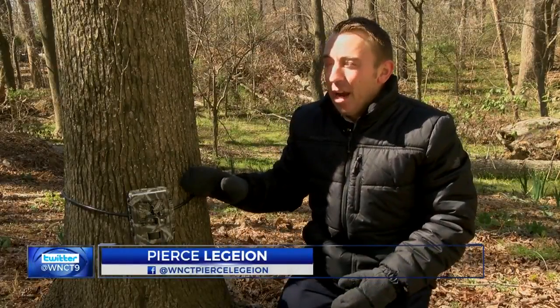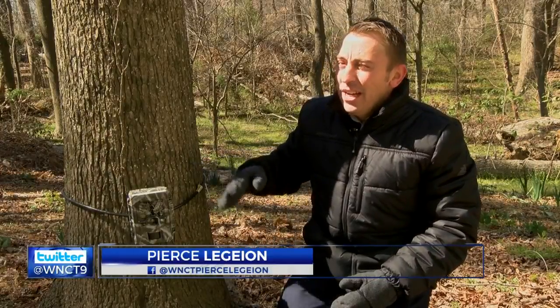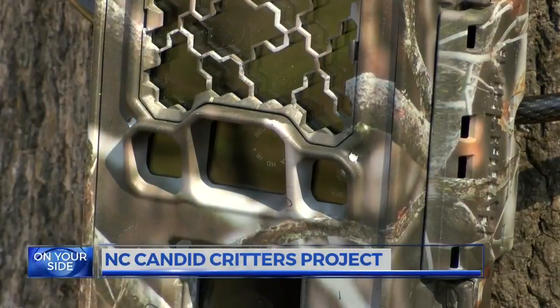Getting involved with the project is actually pretty easy. You can either pick up a camera or buy one of your own, set it up at about knee height on a tree, and leave it for about three weeks. You might be surprised by what you capture.